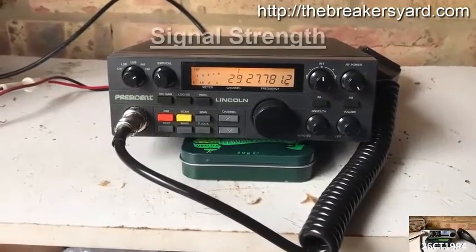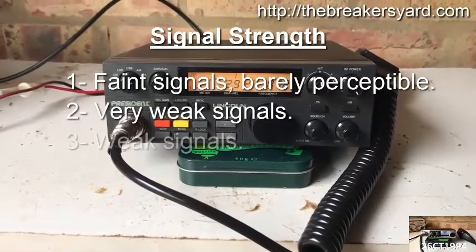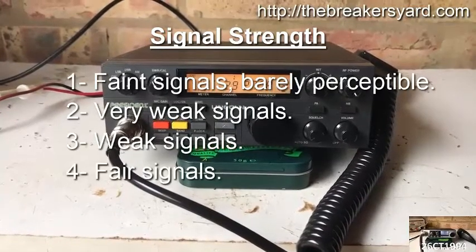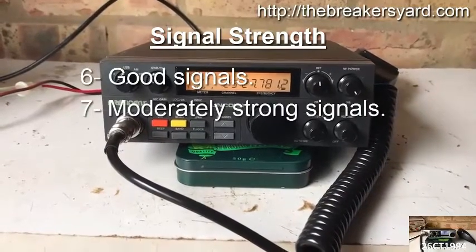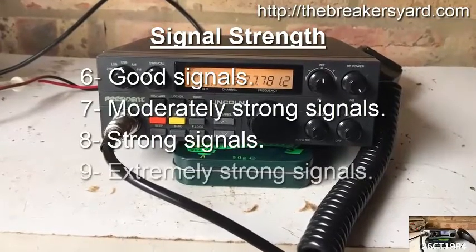In terms of signal strength: 1 — Faint signal; 2 — Very weak signal; 3 — Weak signal; 4 — Fair signal; 5 — Fairly good signal; 6 — Good signal; 7 — Moderately strong signal; 8 — Strong signal; 9 — Extremely strong signal.